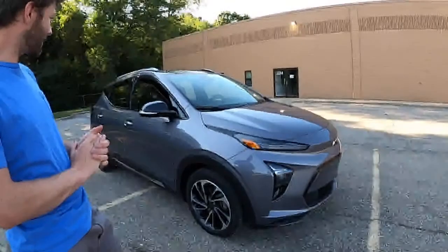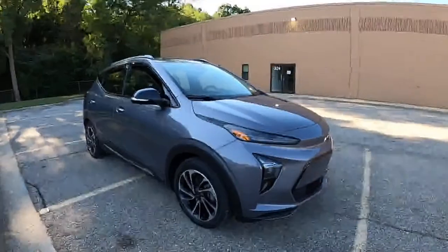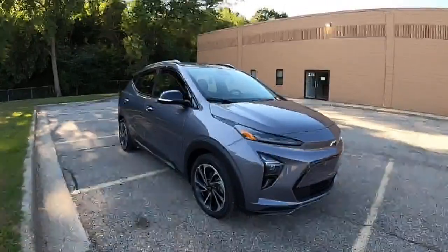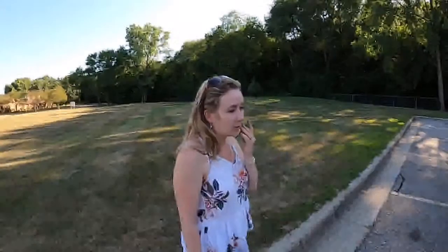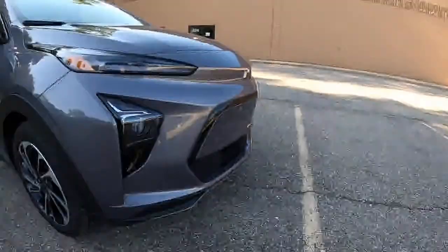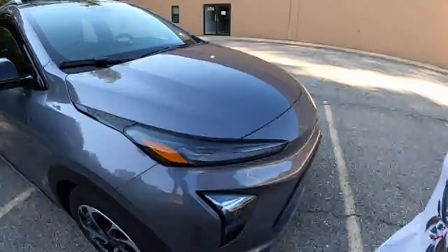Discussing the exterior styling: the EUV looks a lot larger than the original Bolt. It has more of an SUV size — still compact. The futuristic styling that a lot of EVs are going with now, with paneling in the front where the grille would be, looks cool. The headlights sweep back like a brush stroke, similar to what you see on the Ford Escape. It's quite aggressive-looking — maybe they overcompensated for the first-gen Bolt.